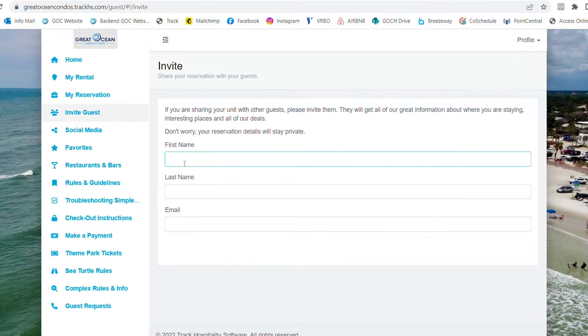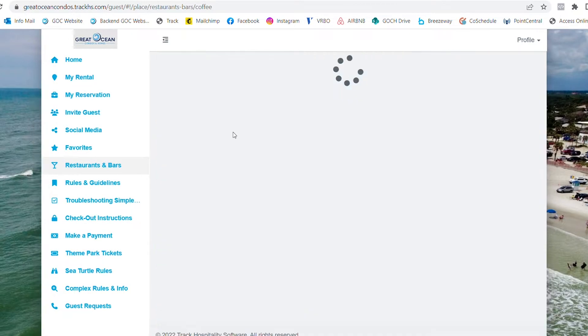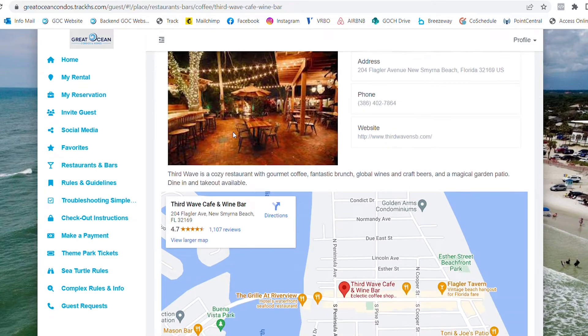The Invite Guest tab is where you can invite others in your party to view the Guest Portal. The Restaurants and Bars tab has a list of local dining and shopping recommendations for you to check out.